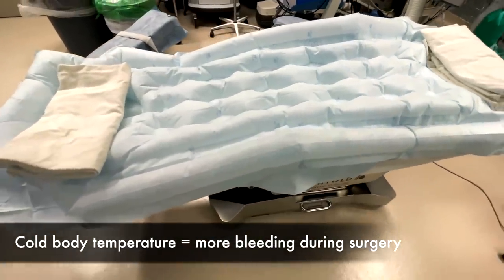One of the mainstays of our ability to keep patients warm is a forced air warming device. One that you'll commonly hear is the Bair Hugger — and pro tip, it's actually spelled B-A-I-R, not B-E-A-R. A forced air warming device is essentially a fancy blow dryer that delivers very warm air through a blanket that surrounds the patient. There are a number of different blankets that can be applied, including one for the top half of the body, one for the bottom half, and one that goes underneath the patient.